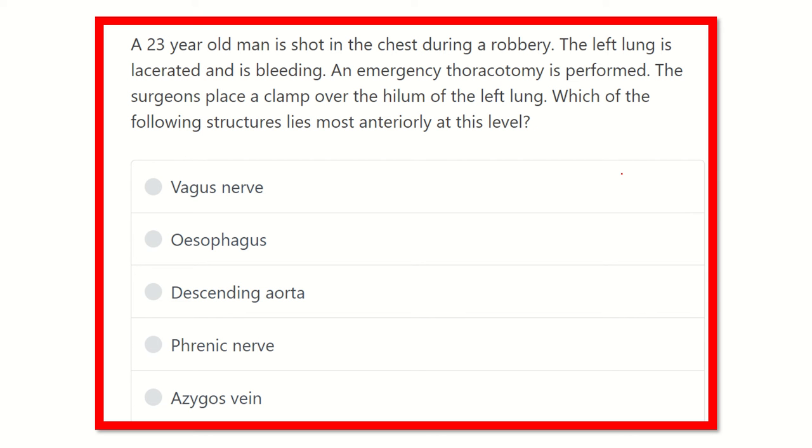Here is the question: a 23-year-old man is shot in the chest during a robbery. The left lung is lacerated and bleeding, and an emergency thoracotomy is performed. The surgeon places a clamp over the hilum of the left lung. Which of the following structures lies most anteriorly at this level?